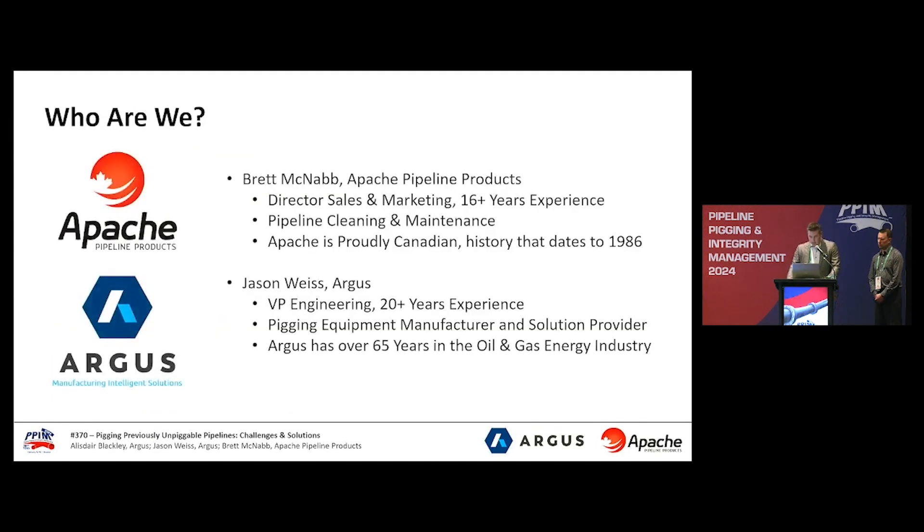Brett is with Apache Products in Edmonton. Myself, I'm with Argus out of Edmonton. Not listed but mentioned is Alistair Blackley, who is a co-author for our paper and instrumental in our presentation today, and is also with Argus as the manager of products engineering.